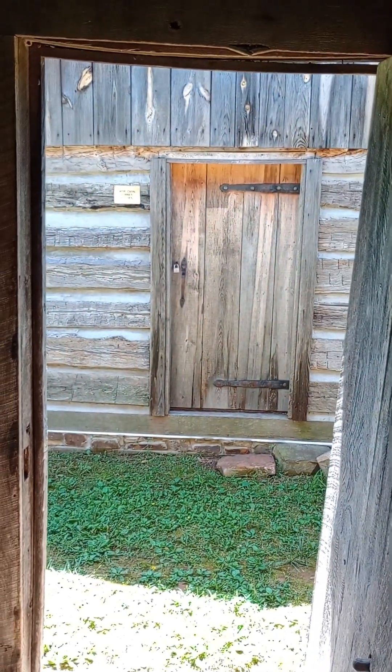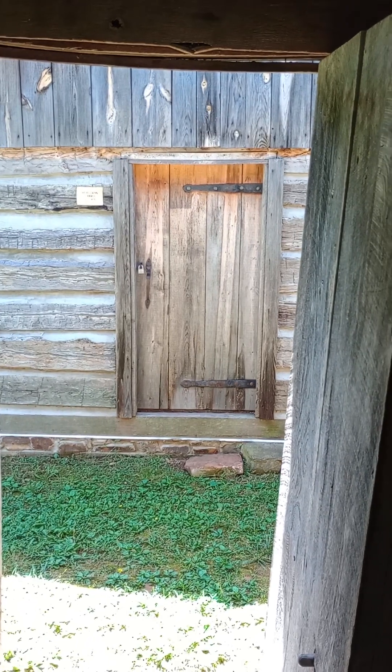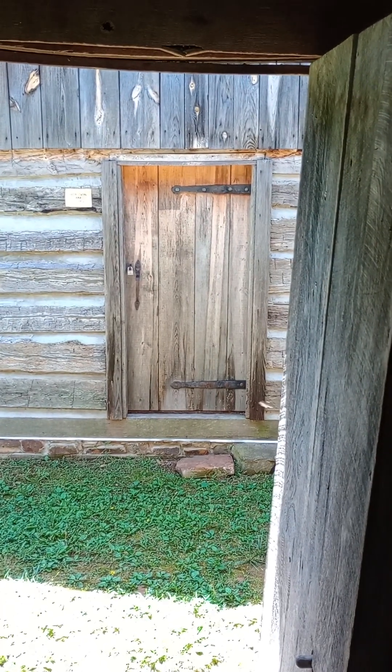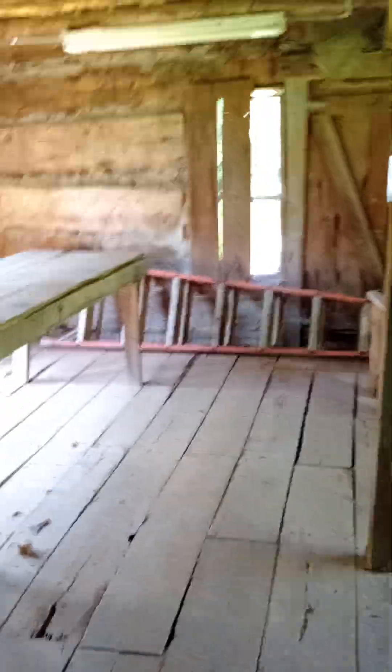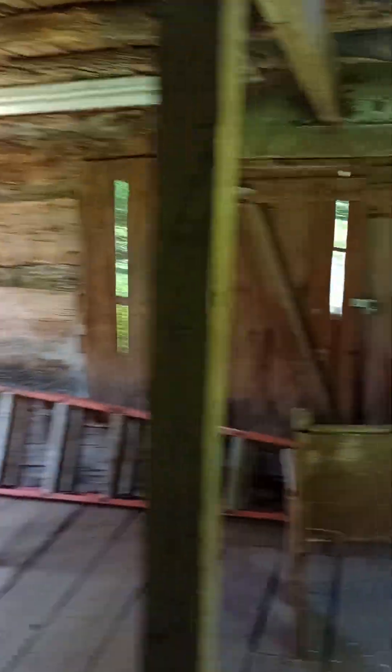Back here is the summer kitchen. It is closed. I did notice there's a lot of wasps in the back right there, so I'm not going to walk that way.